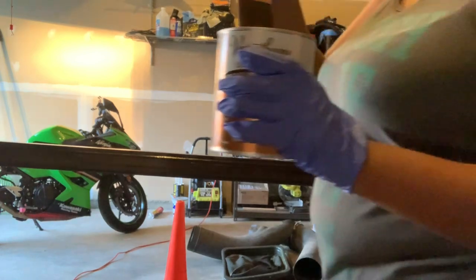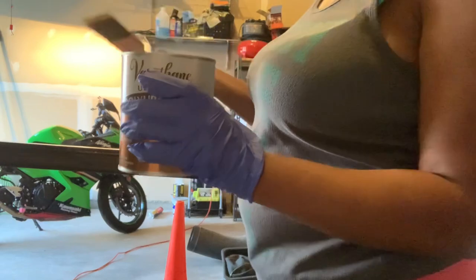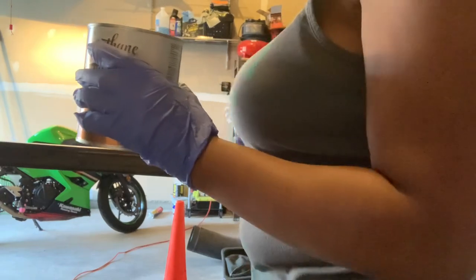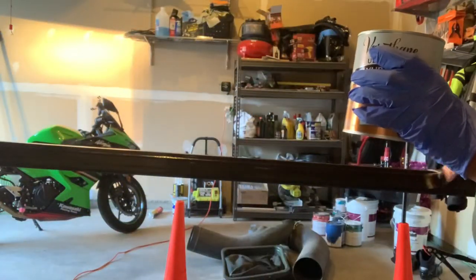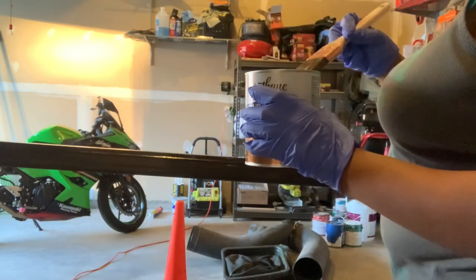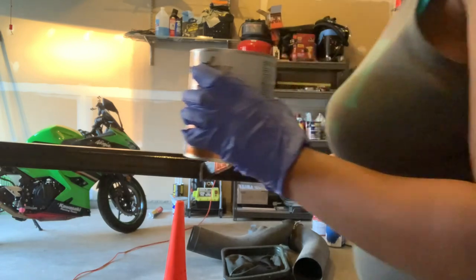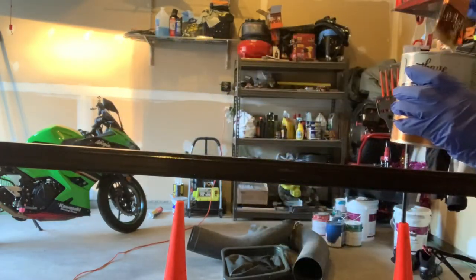Hey y'all, so it's Tuesday and before I start work I'm just trying to put the clear coat of poly on the railing from yesterday. Never done this before either, but instructions say to stir it well to avoid bubbles and then allow four hours in between each coat, so that's what I'm doing.